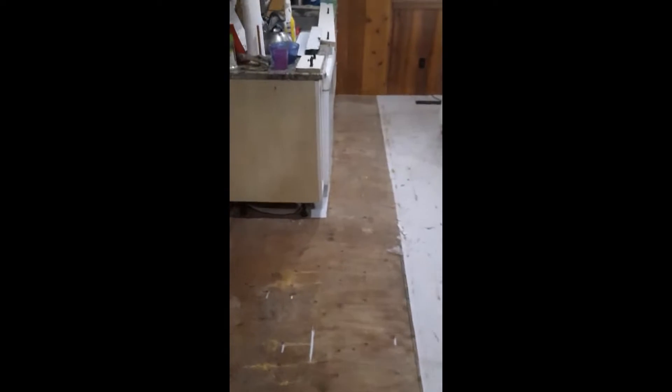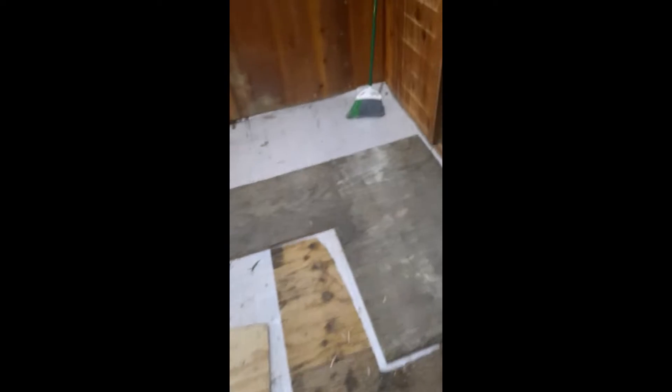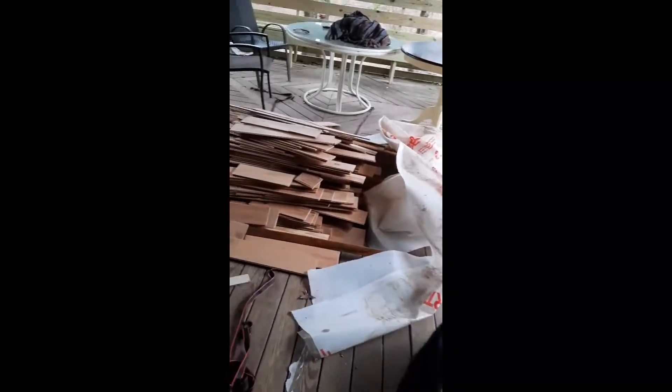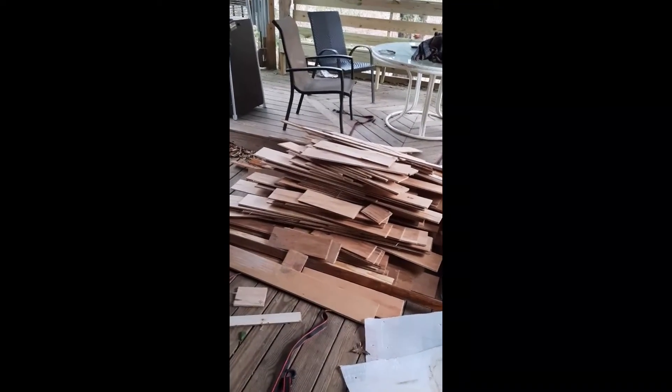We're down here at Rick's house and we just peeled up all of the floor covering. We've got some definite repair work to do. There are a couple of spots here and here and around the door that we're gonna have to redo. There's the old flooring — I'll take another video when we get to that next step.